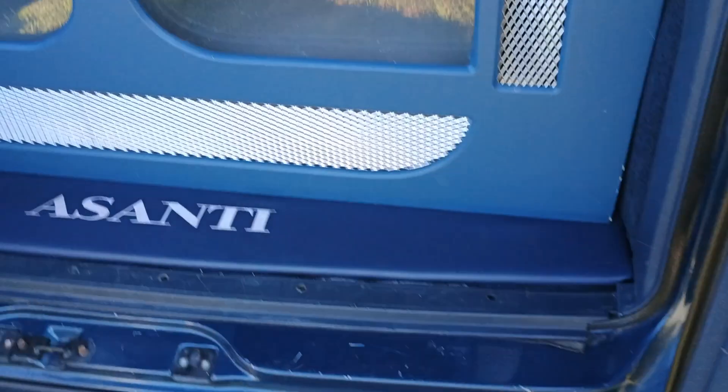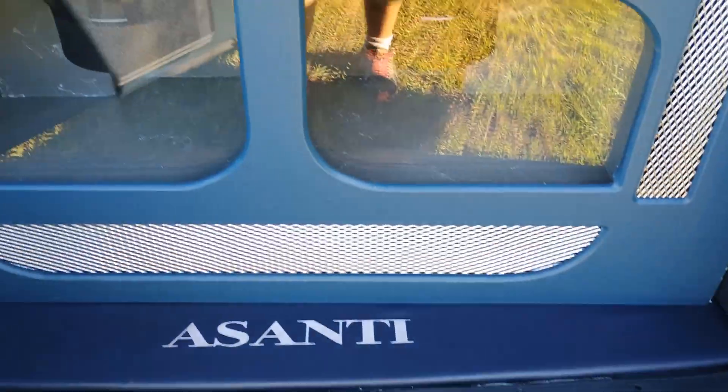Everybody, he has speakers behind here. Well everybody, until next time, I'm signing out.